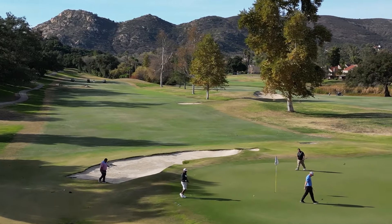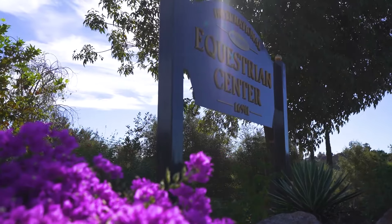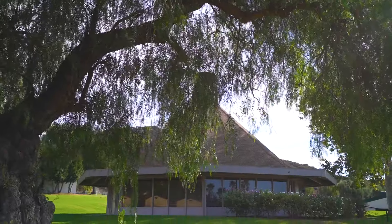Here in the San Diego Country Estates is the equestrian center — this being the International, the other being the KC Tibbs Western Equestrian Center. It's great for lessons, whether you're boarding your horses or attending events here in the community.